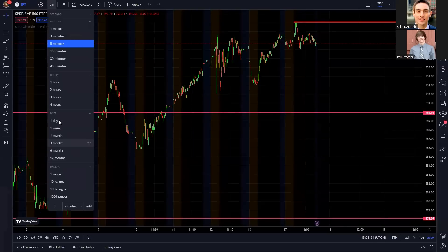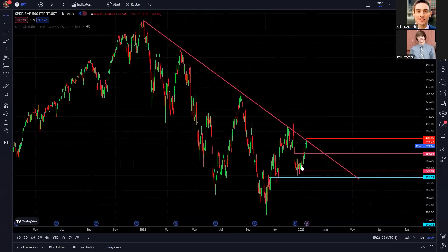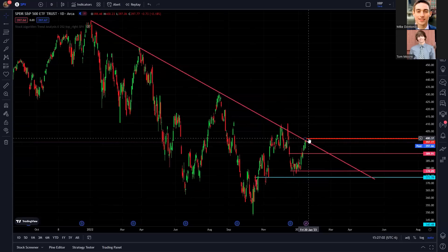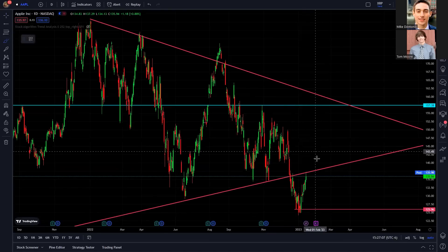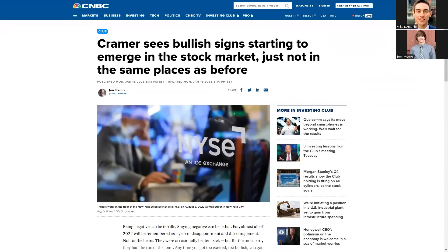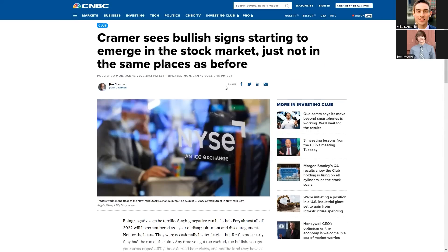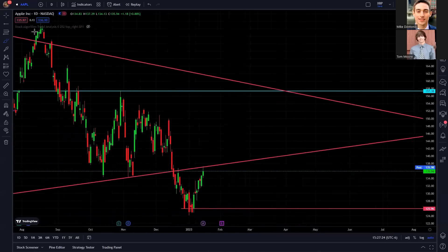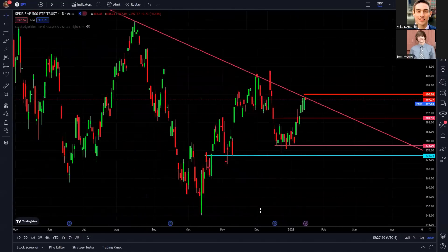Looking at the SPY on a daily chart, we are at a very crucial point on the trend line. To see Cramer say this right when we're hitting off the $400 resistance and this trend line, with Apple also hitting off their trend line — I'm scared. I was feeling really good about the market over the past couple of weeks with so many stocks booming up, and then I saw that news article. I was like, can't we just have the market run up for at least a couple more weeks. But we'll see what happens.